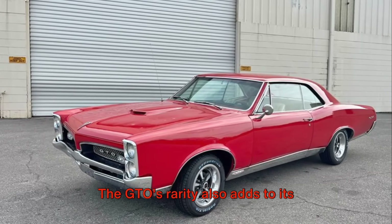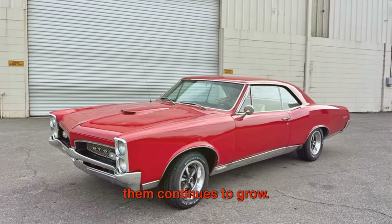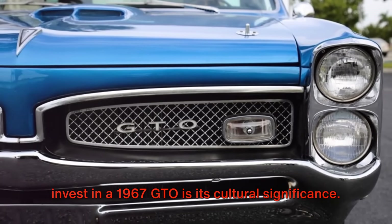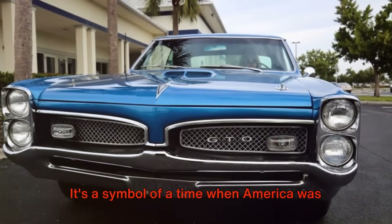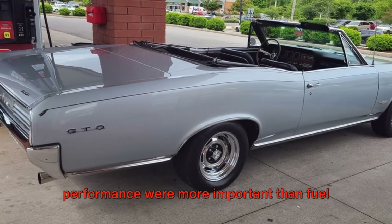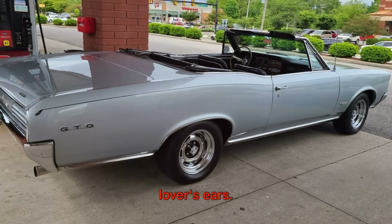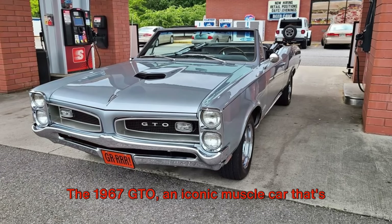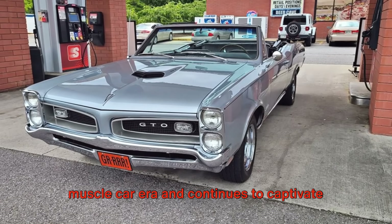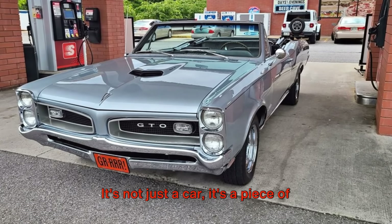The GTO's rarity also adds to its investment value. With fewer and fewer of these cars remaining in existence, the demand for them continues to grow. But perhaps the most compelling reason to invest in a 1967 GTO is its cultural significance. This car is more than just a vehicle. It's a symbol of a time when America was in love with the open road, when power and performance were more important than fuel efficiency, and when the roar of a V8 engine was the sweetest music to a car lover's ears. The 1967 GTO, an iconic muscle car that's an investment powerhouse and a piece of American history.